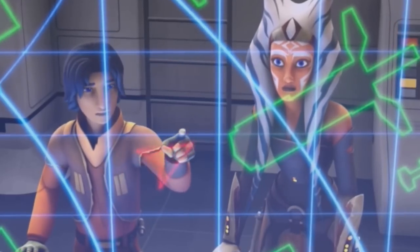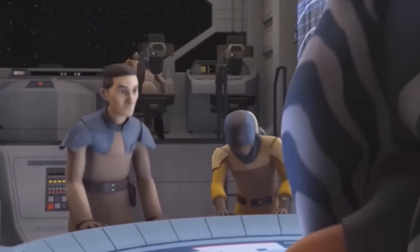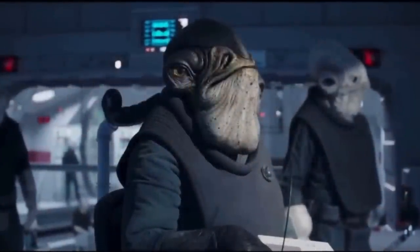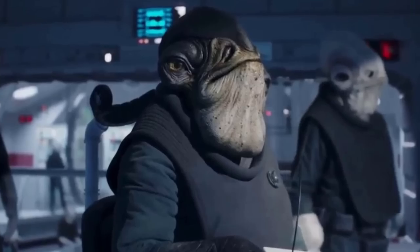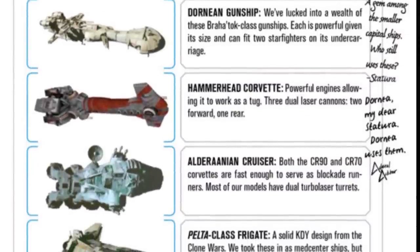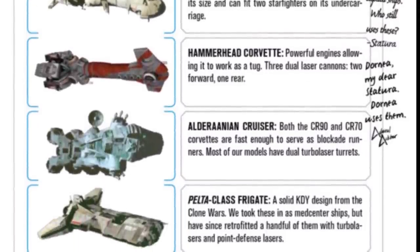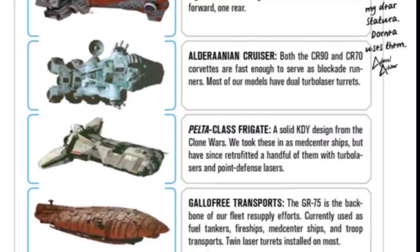Despite having thick hull armor and a beefy deflector shield generator, Vader's TIE Advanced was able to destroy a Pelta with just a couple of strafing runs — testament to the power of this experimental new TIE fighter and the power of plot-based weaponry. The latest we hear of this ship is sometime between 4 BBY and 0 BBY, when Admiral Raddus lists it among others like the CR-90, CR-70, Hammerhead Corvettes, Dornean gunships, and GR-75 Medium transports as making up the Rebel fleet.